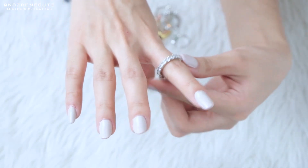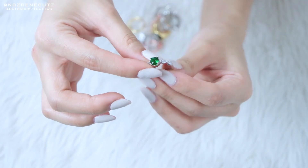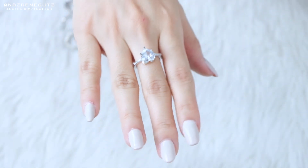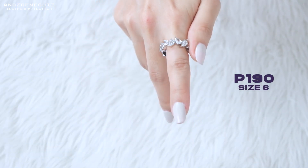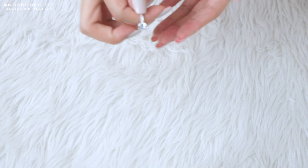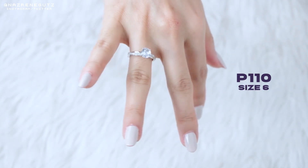I also got this — favorite ko din tong suotin. Puro siya diamonds — ang ganda niya. Sobrang laki niya pala. Kumuha din ako nito — heart. And I also got this one — mas malaki lang siya, and I really love it. And then ito yung pinaka-favorite ko — parang siyang engagement ring, sobrang ganda.